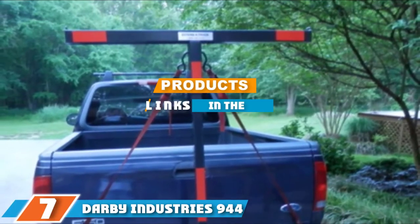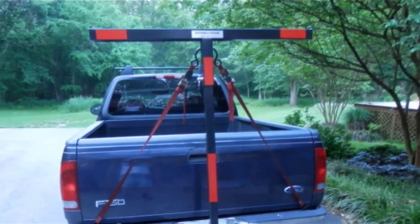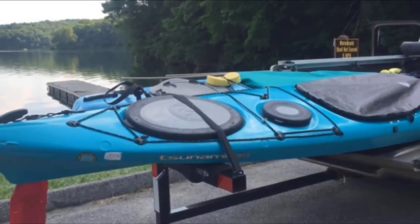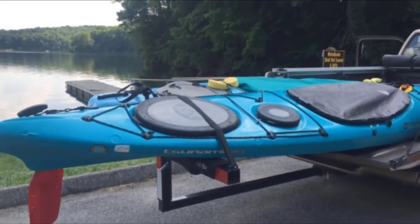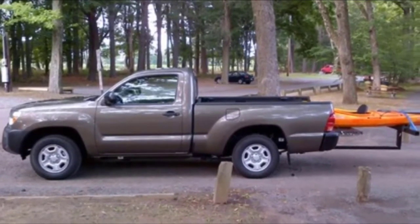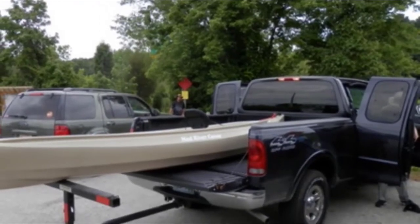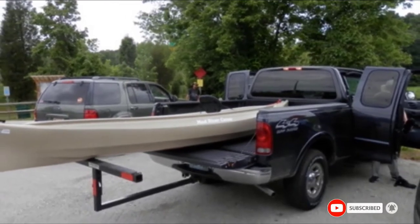At the seventh position of our list, we have the Derby Industries 944 Extend-a-Truck. This extended truck rack is another option for those that don't want to lift their kayak onto the top of their truck over and over again. The horizontal support on this rack is four feet wide, and also features elevations on either end to give you a better place to secure your kayak straps. The height of the support is even adjustable if you want the other end of your kayak to secure to the roof of your truck. This rack fits a standard two-inch receiver hitch and can break down and store flat behind the seat of your truck when not in use. It weighs just 25 pounds and comes with a red flag so your kayak remains visible on the road.